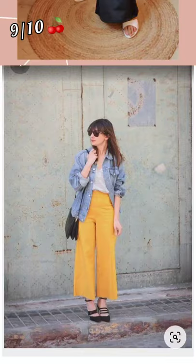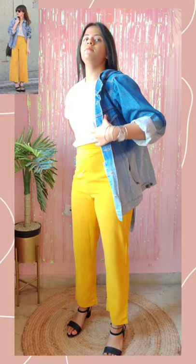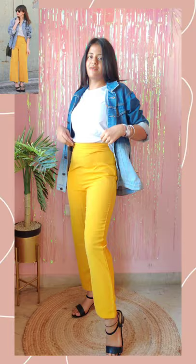Look number two. So I used ombre denim — I really don't have that one. I don't like the contrast of this outfit, but it looks good without denim, so I am going to rate this 6 out of 10. Let me know which look you guys like the most.